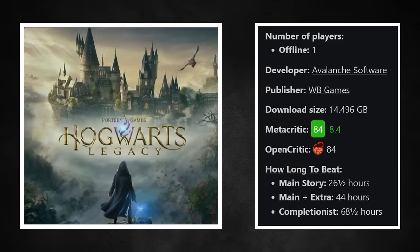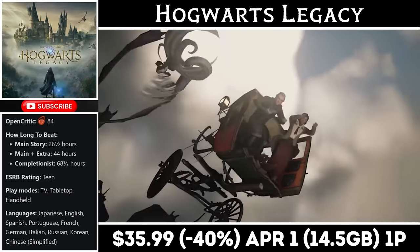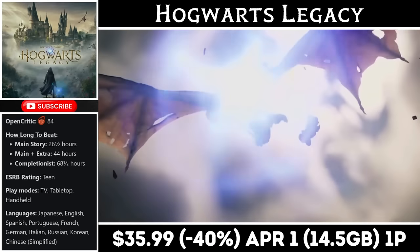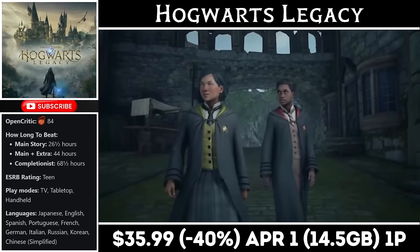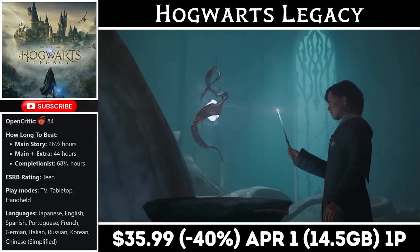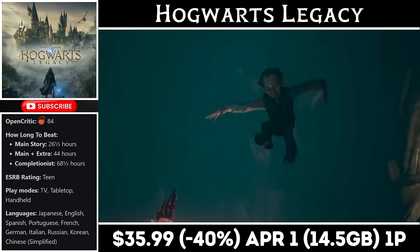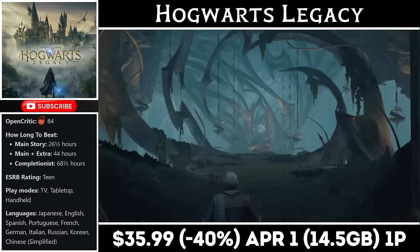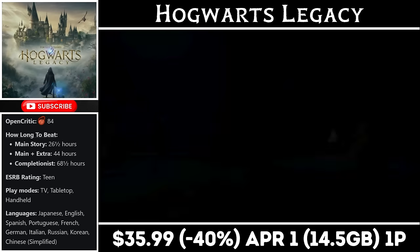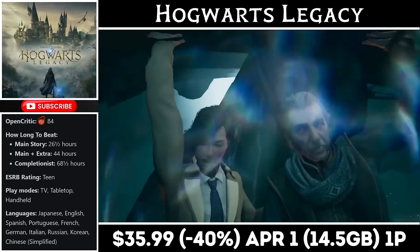Hogwarts Legacy is a massive single-player open-world RPG that takes place before the events of the book series and lets you fully customize your own character. You become a student of Hogwarts, attending classes and taking on quests and side missions throughout the roughly 40-hour story. The combat is definitely the highlight, and while the Switch version lacks some of the shine of other consoles, it's still a great way to play the game on the go. It has a pretty hefty download at about 14.5GB. Right now it's on sale for just $35.99, marked down to an all-time low, with the deal ending on the 1st of next month.